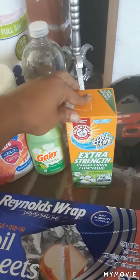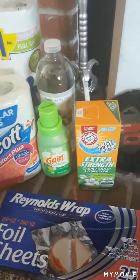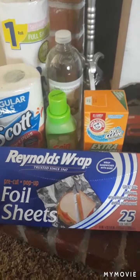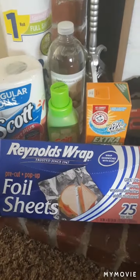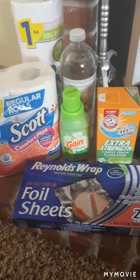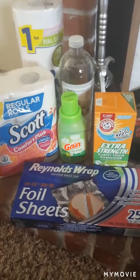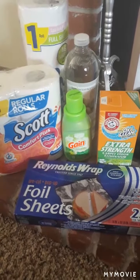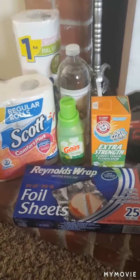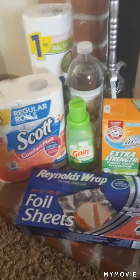I also got the Arm & Hammer Extra Strength Carpet Odor Eliminator — this works fantastic. I know I could get it at Walmart for about 94 cents, but since I was already at Dollar Tree I picked it up. Then I got one package of Reynolds Wrap foil sheets — 25 sheets — which is a really good deal. A bonus with name brand items: you can still get cash back on Ibotta or points on Fetch for these purchases.